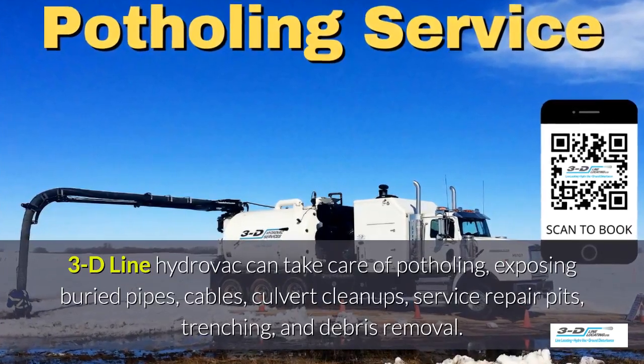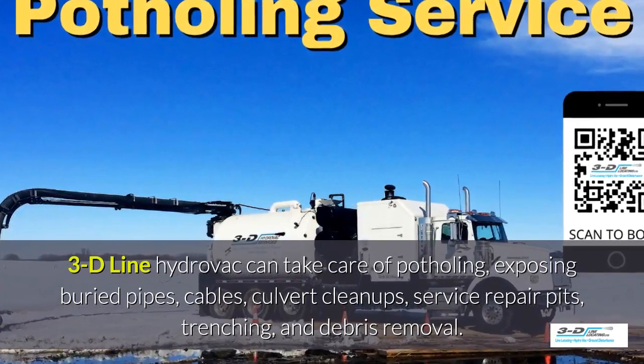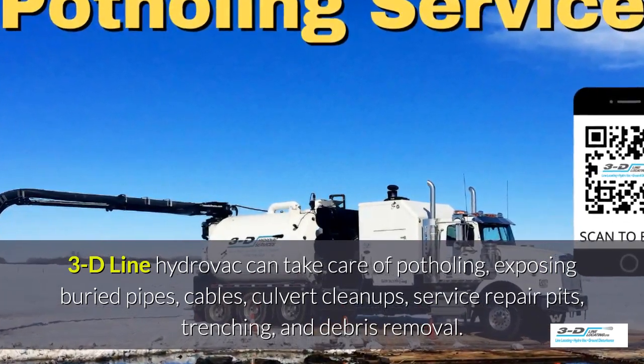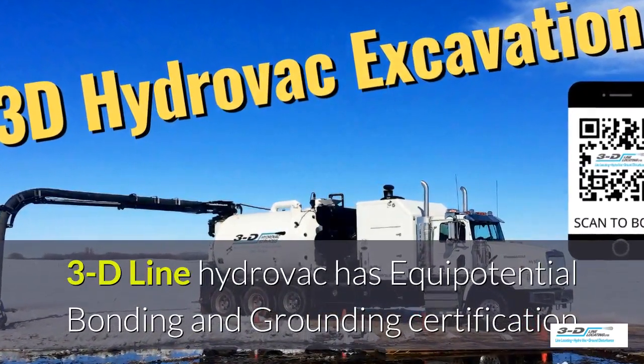3D Line can take care of potholing, exposed buried pipes, cables, culvert cleanups, service repair pits, trenching, and debris removal. 3D Line Hydrovac is fully certified.